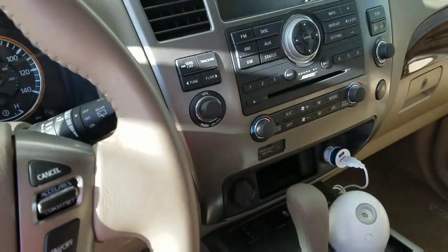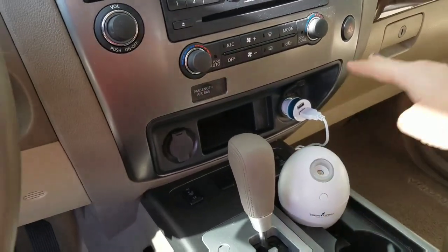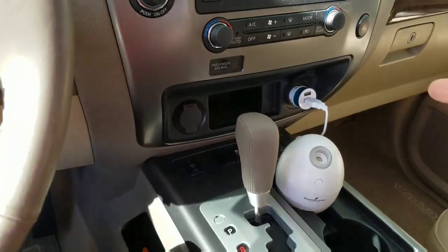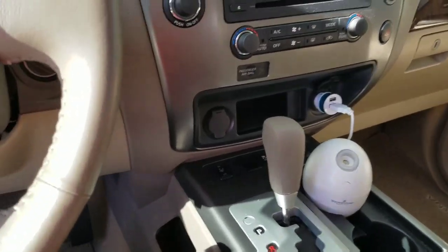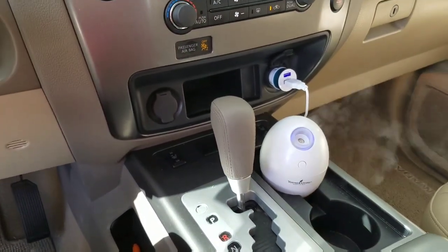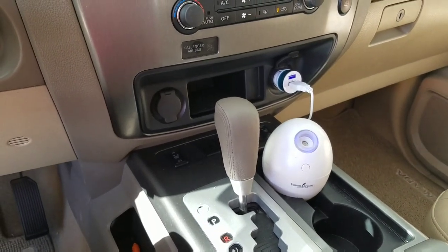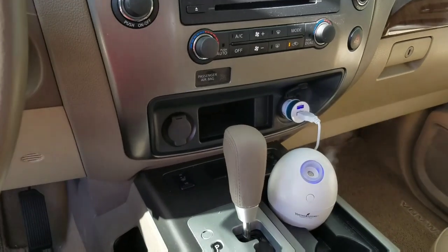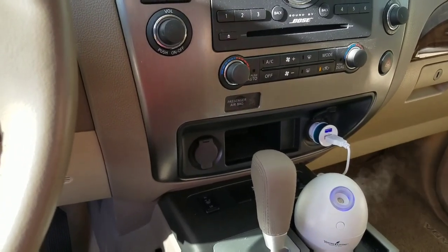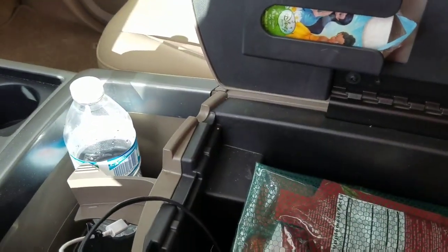Something else we absolutely love is our ORB diffuser — it runs off a USB port, so we just plug it in and it puts out an amazing little mist. Right now I have a combination of Stress Away, grapefruit, and a couple drops of peppermint, because that will help put my mind at ease. The grapefruit and peppermint will also help invigorate and keep me awake since we're going to be driving really early in the morning.